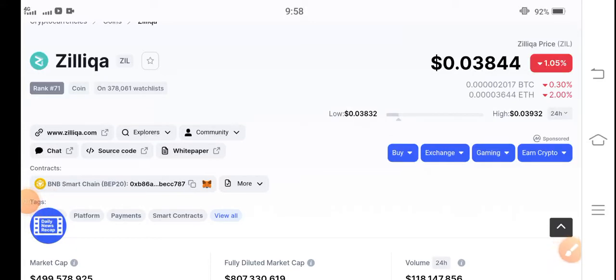Hello Zilliqa coin hoarders, hope you're fine and feeling well. Welcome back to another latest update video about Zilliqa coin. Let's start the video without wasting any time. If you are new to my channel and haven't subscribed, kindly make sure to subscribe for more latest news and update videos about Zilliqa coin.